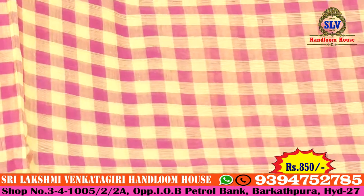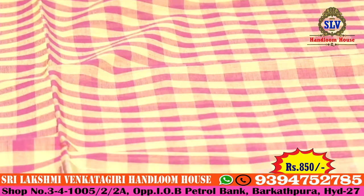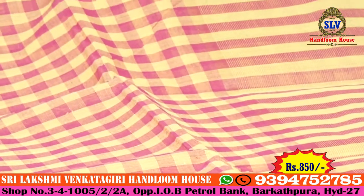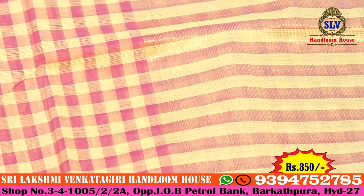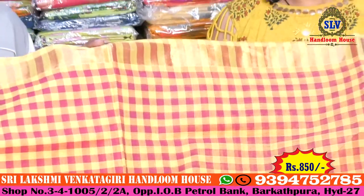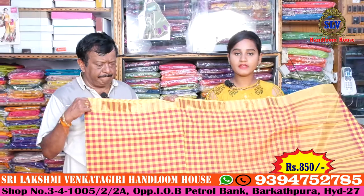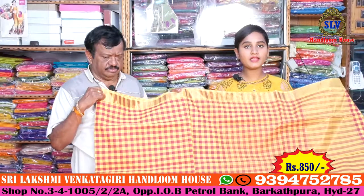So depending on the design, the price is 850 rupees, which is a reasonable price.